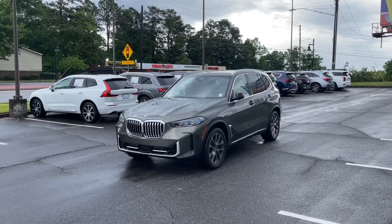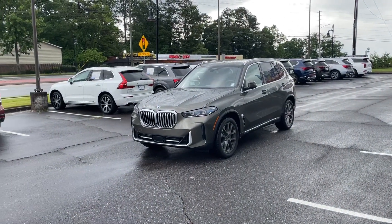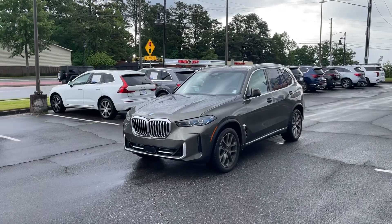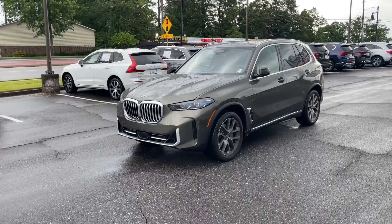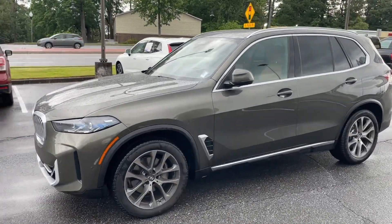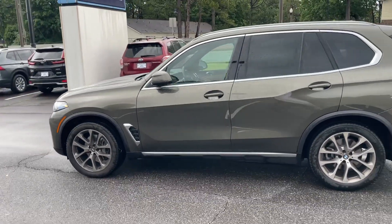Hey guys, it's Reid coming back with another video. Last night, or the evening time, I traded in this 2024 BMW, and I wanted to show y'all. This is a 2024 BMW. It is an X5, and it basically has 2,600 miles. I don't even think the first payment was made on this car.